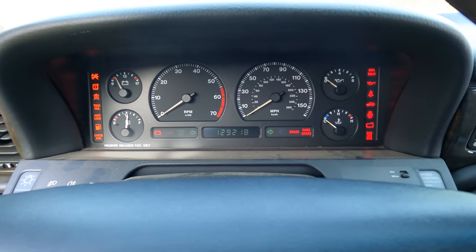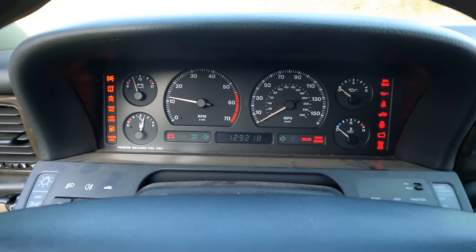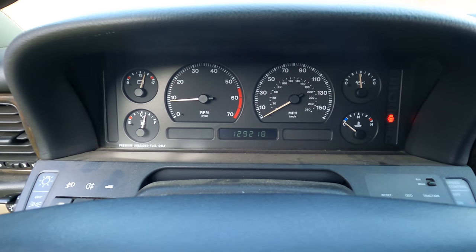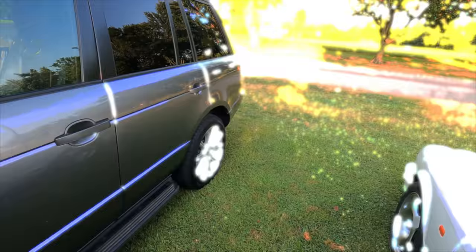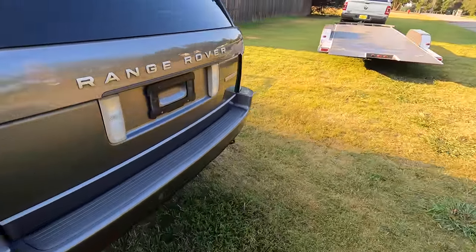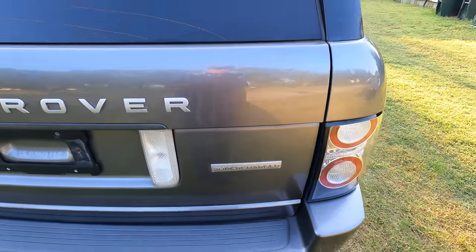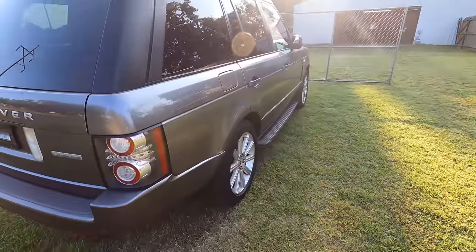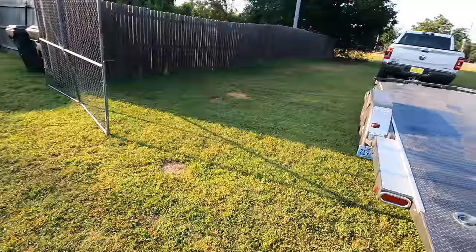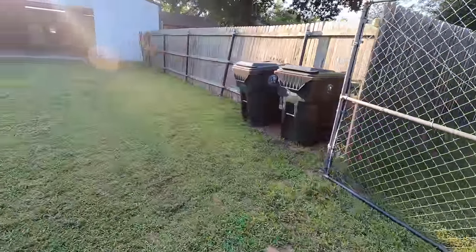Let's make sure it still runs. Yeah, no lights, she still runs great. I know you guys saw this Range Rover sitting here, and we'll be addressing that tomorrow — we're stepping things up a little bit over here. Today we're going to do something a little different.